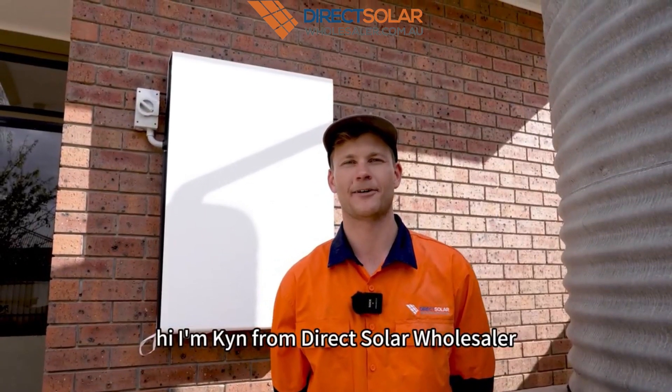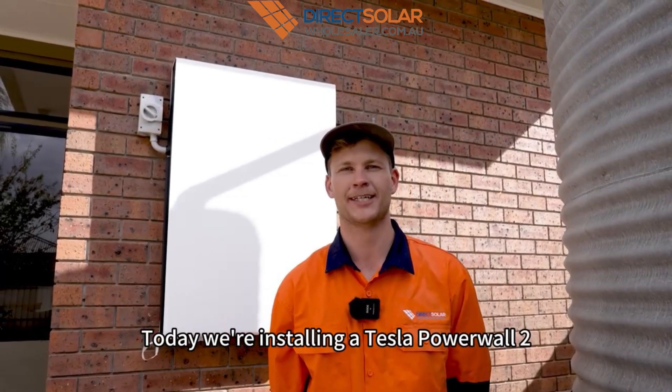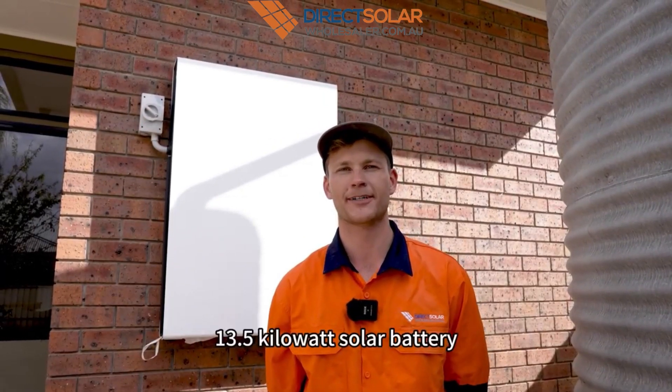Hi, I'm Kyan from Direct Solar Wholesaler. Today we're installing a Tesla Powerwall 2 13.5 kilowatt solar battery.